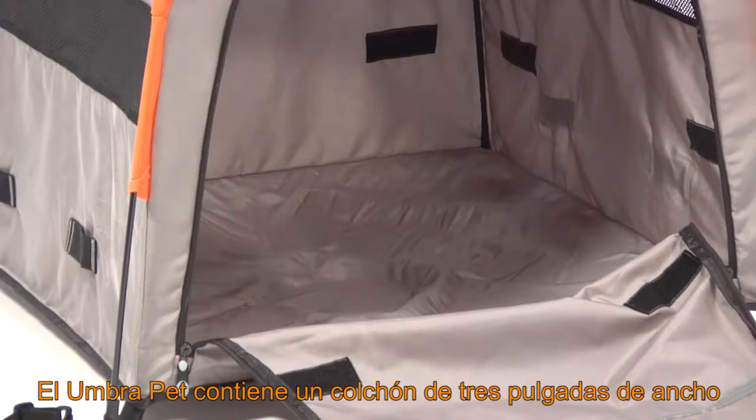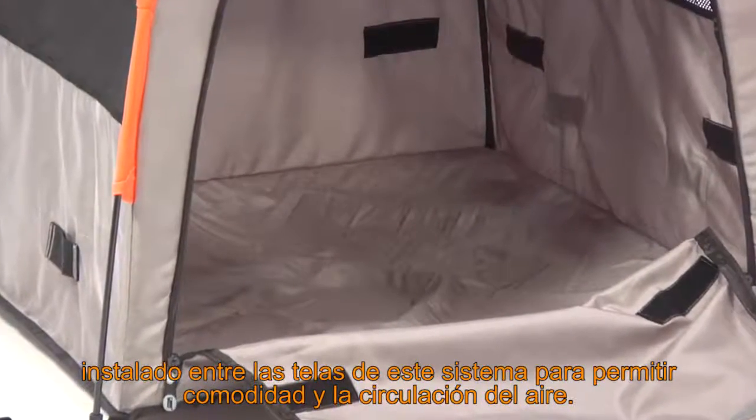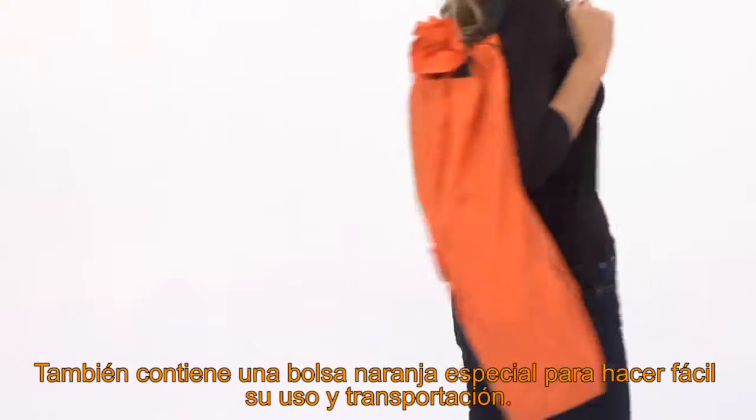A three inch air mattress located between the tent material and components allows for incredible air circulation. This stylish pet tent has a messenger style bag included to make transport of your Umbra Pet Tent manageable.